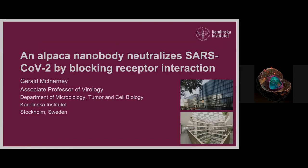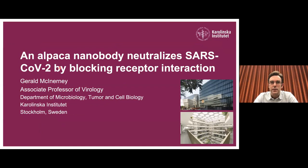I'll tell you about our work to develop alpaca-derived single-chain antibodies that are reactive to the spike protein of SARS-CoV-2 virus. All of the authors and the work I'm going to show you are situated at the Karolinska Institute in Stockholm, most of us in this new building that we just moved into last year.